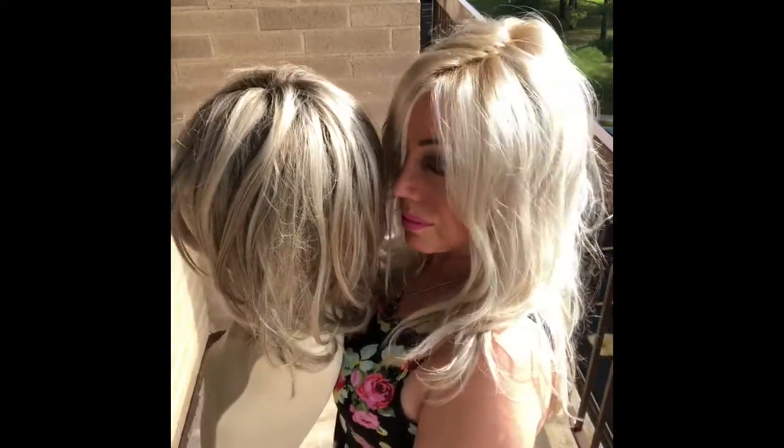Here we're looking at Giselle in Palm Springs Blondes compared with the Shaded Cream by Raquel Welch, seeing how they stack up side by side.